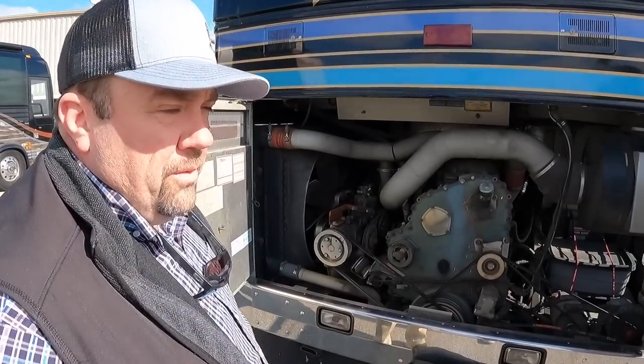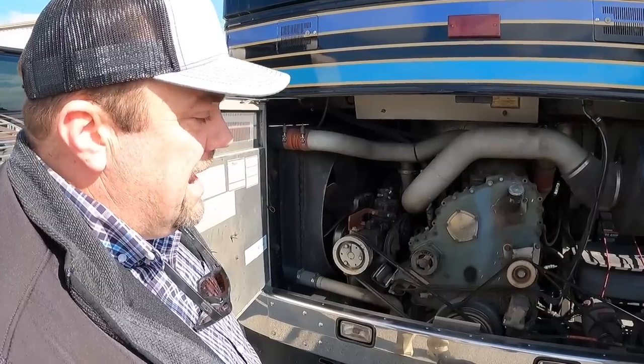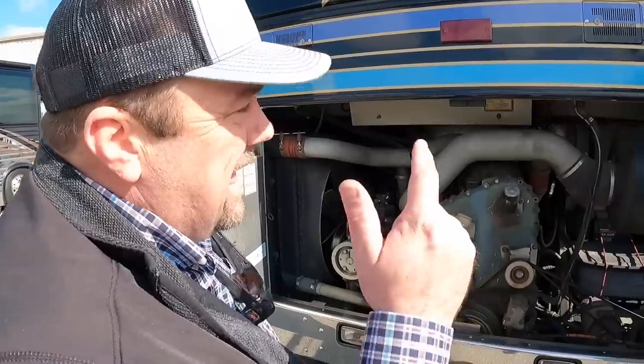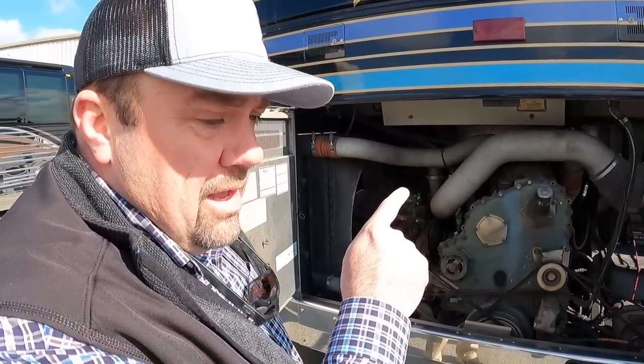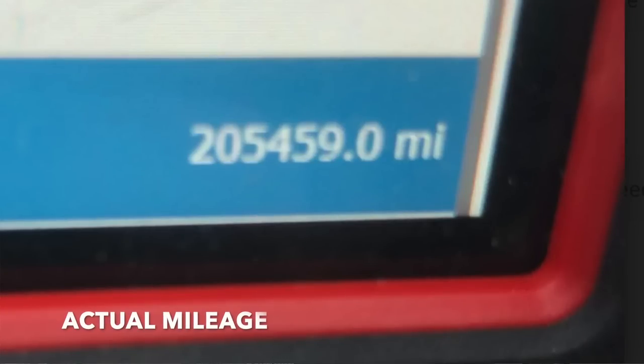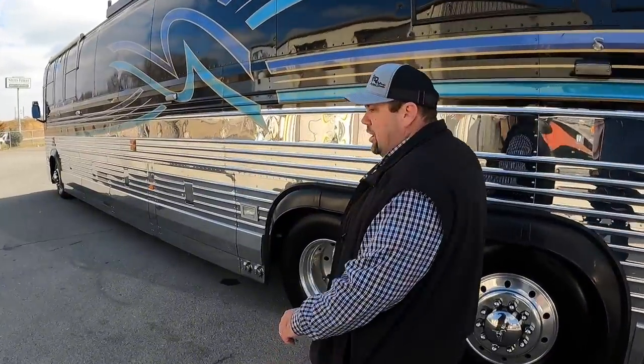What is the odometer showing? It's showing 15,000 miles, but I talked to Jeff — he's actually had this coach in his shop for years. We've got to pull the miles off the ECM. We'll do that Monday and update the website with the exact mileage. That's not uncommon with those older odometers. I think the tires are going to be 2017.